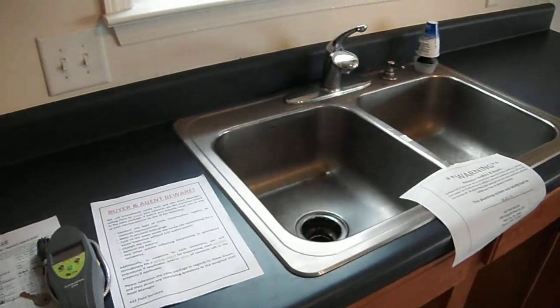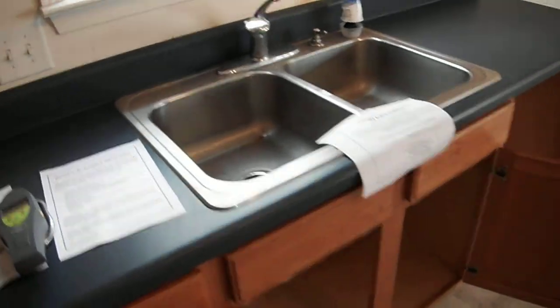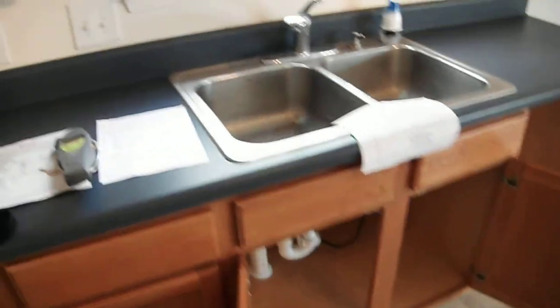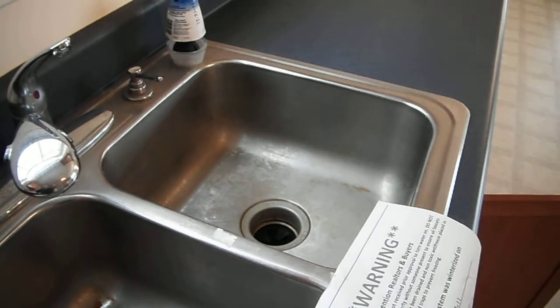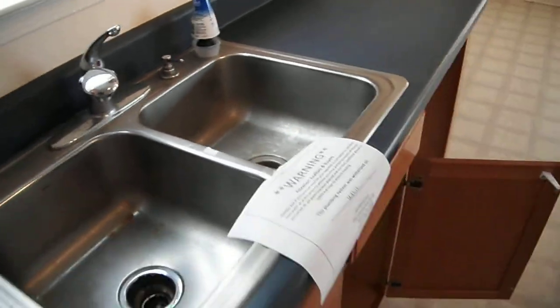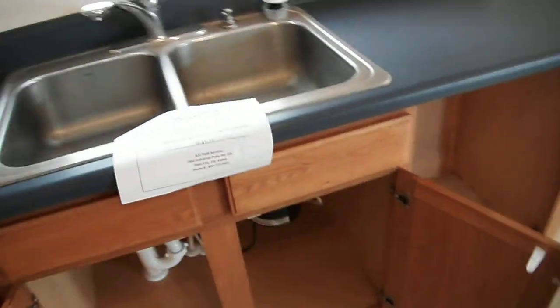Hello, this is Patrick Wardell from Home Inspection Carolina. What we're doing today is a little demonstration: if your garbage disposal never works — if you go to turn it on and you hear a loud buzzing — a lot of times your blades are just locked up. This can happen if you just purchased a home or haven't used it in a long time.